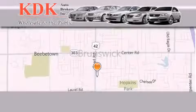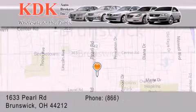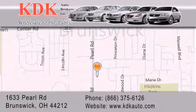Thank you for considering KDK Auto Brokers in Brunswick, Ohio for your next pre-owned vehicle. For additional information, please visit our website, give us a call, or stop by our dealership. We are conveniently located at 1633 Pearl Road, just one-half mile south of Route 303, minutes off I-71. We look forward to serving you!